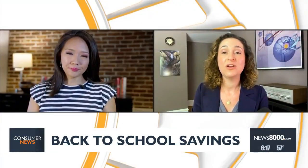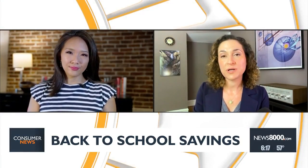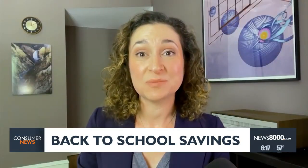Sarah Rathner is a personal finance expert with NerdWallet. When you're already stretched thin, you're going to have to make some hard decisions.